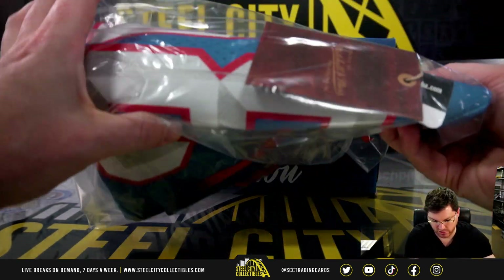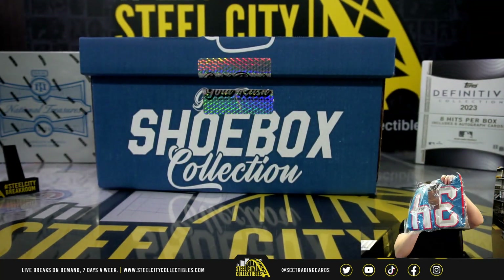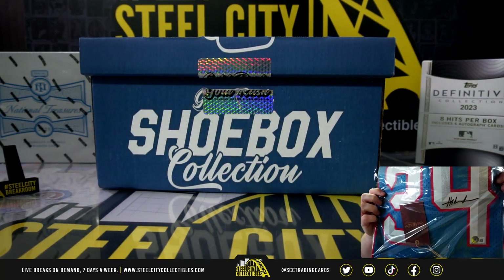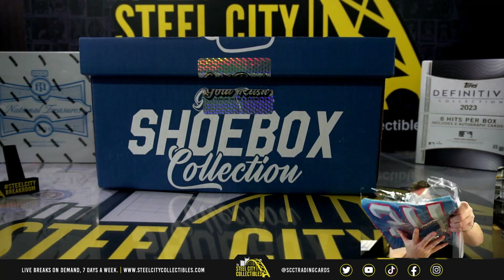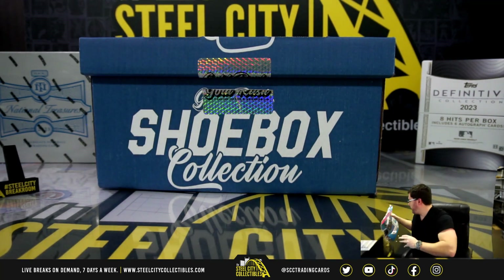Mitchell & Ness jersey — oops, upside down. Akeem Olajuwon, Beckett authenticated. Nice stitched Mitchell & Ness jersey, Akeem Olajuwon.